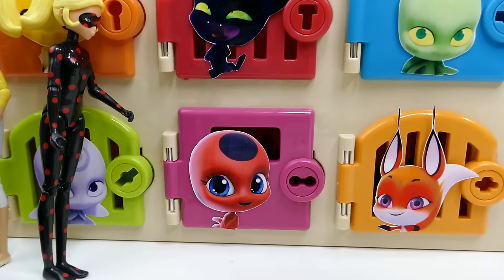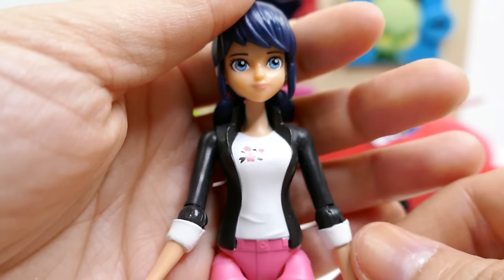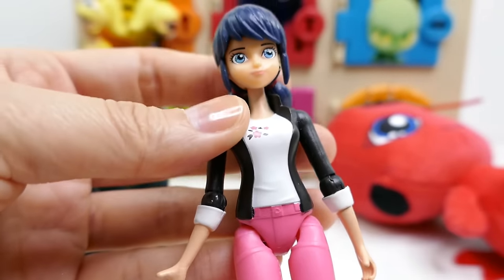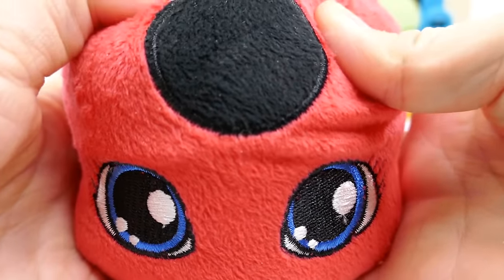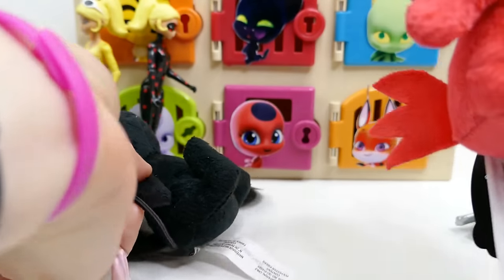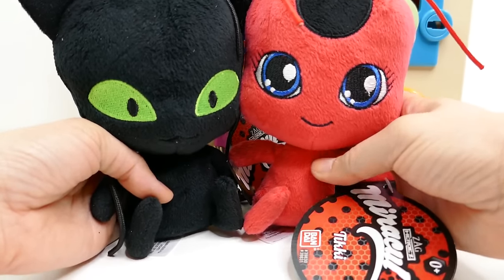Let's try the Tikki door - the purple one. Tikki is Ladybug's Kwami so maybe we'll find her in there. Instead of Ladybug, we actually found Marinette! She's so cute with her little pigtails, white shirt and pink pants. And her surprise is a Tikki plushie! She has a big head with little antennas on top, a tiny little body, and a little tail. These two Kwami plushies together are the cutest - don't you just want to squeeze them?